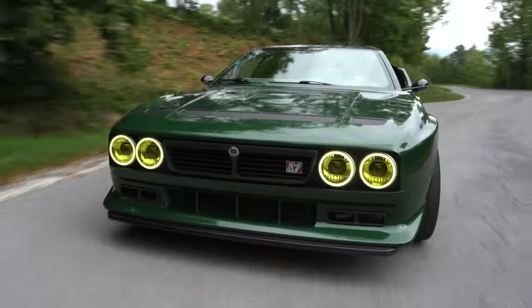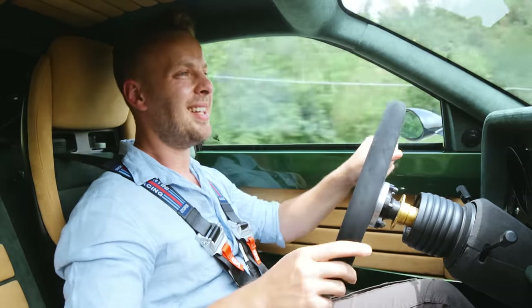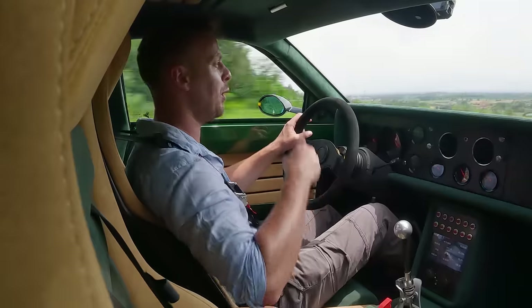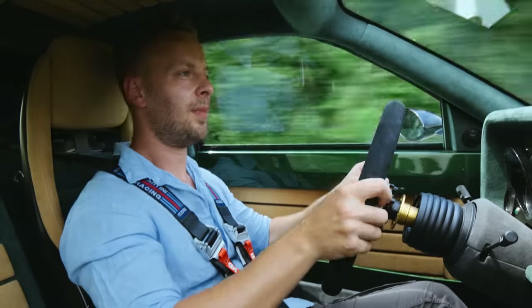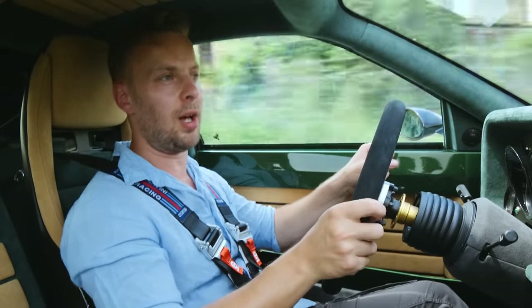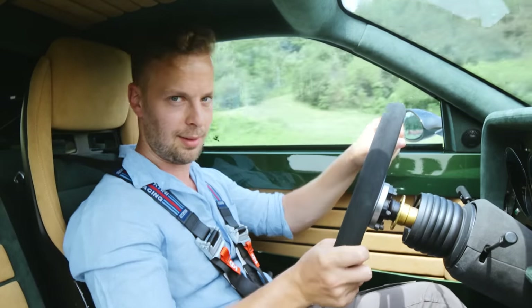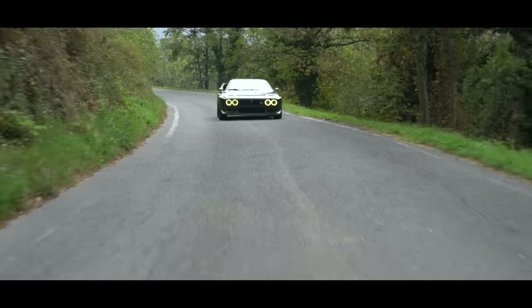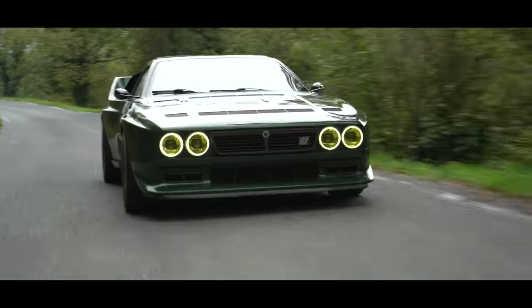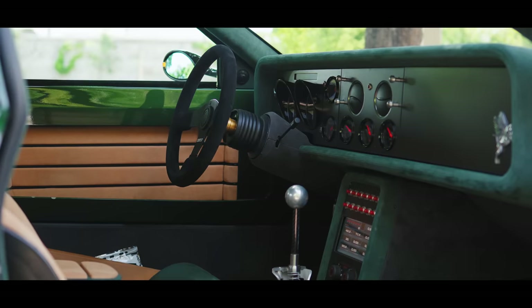Supercharger. Turbocharger. Endorphins. It's so mechanical, so involving. I've never been in a car that feels like this that also has Android Auto and Apple CarPlay. Maybe a restomod really is the best of both worlds — raw, unadulterated driving feel matched with modern creature comforts.